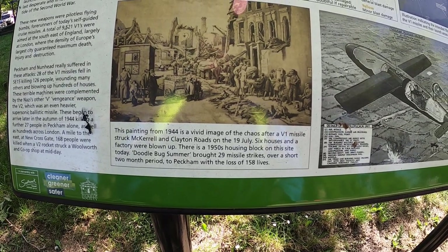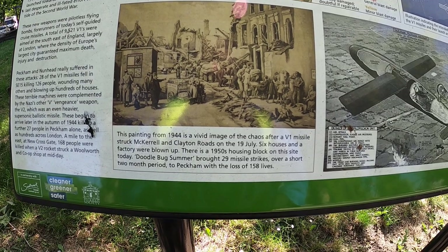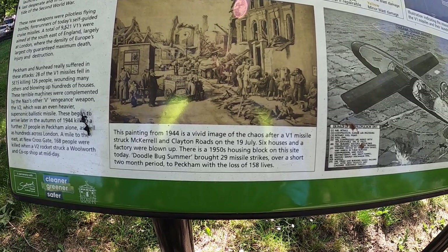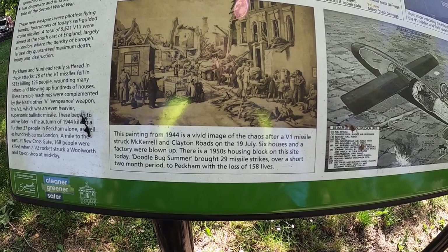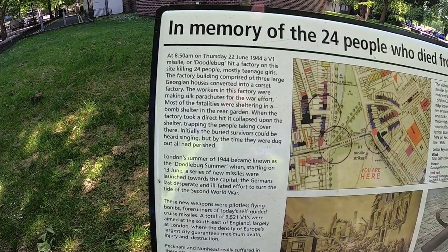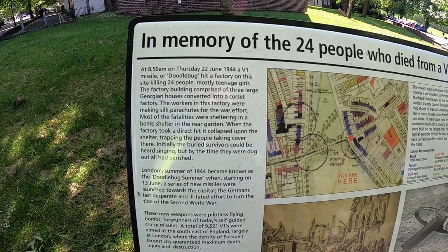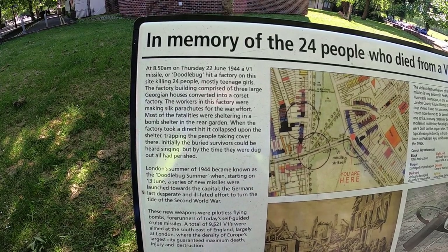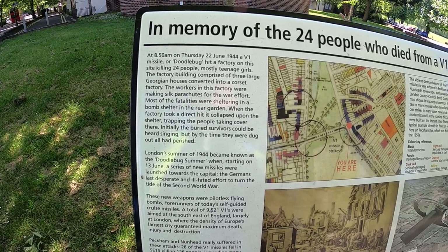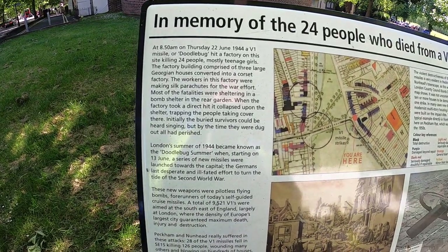The painting from 1944 is a vivid image of the chaos after the V1 missile struck McCarroll and Clayton roads on the 19th of July. Six houses and the factory were blown up - there is a 1950s housing block on this site today. The doodlebug summer brought 29 missile strikes over a short two-month period to Peckham with a loss of 158 lives. At 8:50 a.m. on Thursday the 22nd of June 1944 a V1 missile - or doodlebug as they used to call them - hit a factory on the site, killing 24 people, mostly teenage girls. The factory building was comprised of three large showroom houses converted into a corset factory. The workers were making silk parachutes for the war effort. Most of the fatalities were sheltering in the bomb shelter in the rear garden when the factory took a direct hit, which collapsed upon the shelter, trapping the people taking cover.